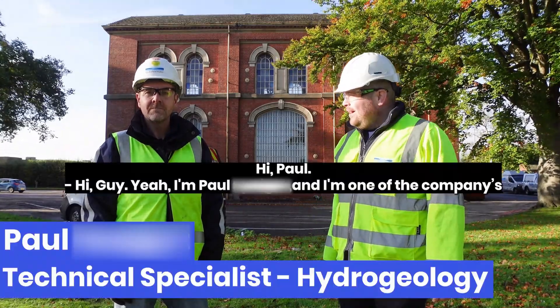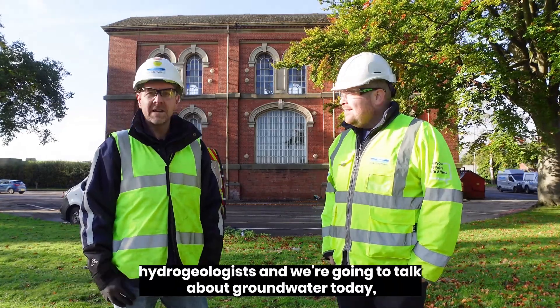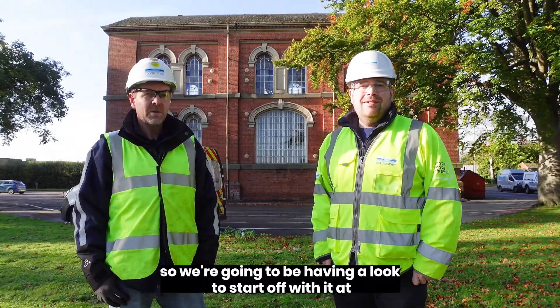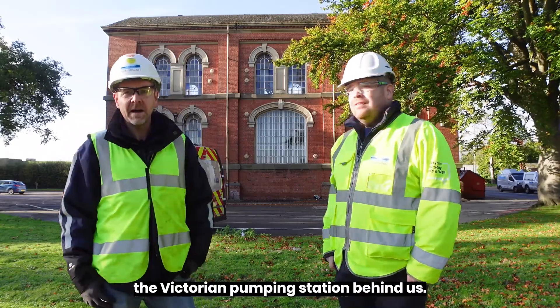And I'm with Paul Spate. Hi Paul. Hi Guy. I'm Paul Spate, I'm one of the company's hydrogeologists. And we're going to talk about groundwater today. So we're going to have a look to start off with at the Victorian pumping station behind us.